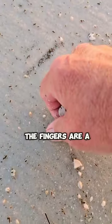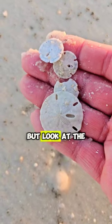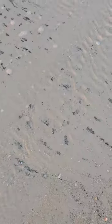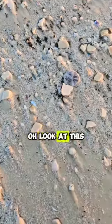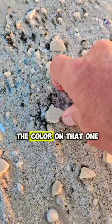Look at this. The fingers are a little numb, but look at the sand dollars. Let's grab that one before it gets washed away. Oh, look at this cool one. Look at the color on that one.